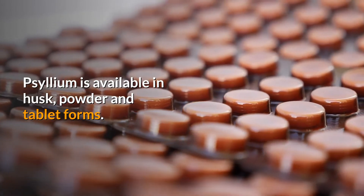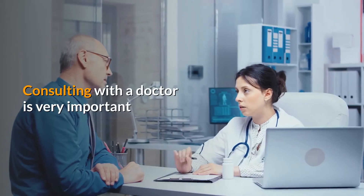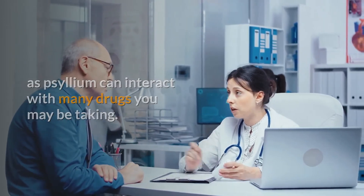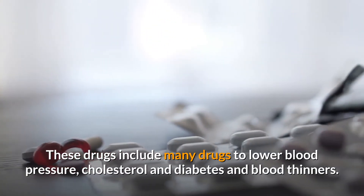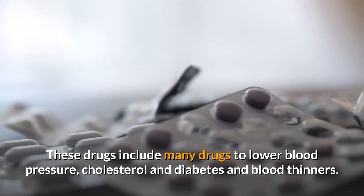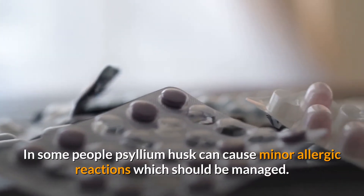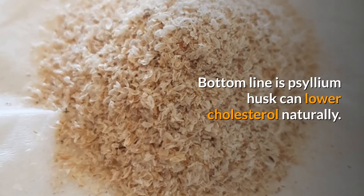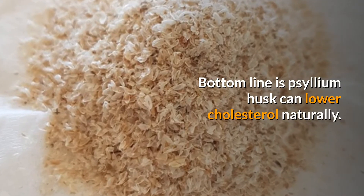Psyllium is available in husk, powder, and tablet forms. Consulting with a doctor is very important, as psyllium can interact with many drugs you may be taking — these include many drugs to lower blood pressure, cholesterol, diabetes, and blood thinners. In some people, psyllium husk can cause minor allergic reactions, which should be managed. The bottom line is psyllium husk can lower cholesterol naturally.